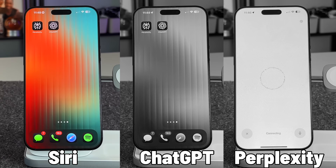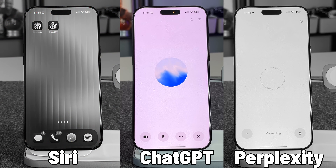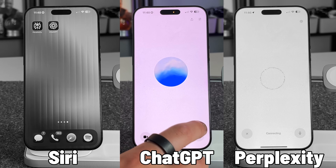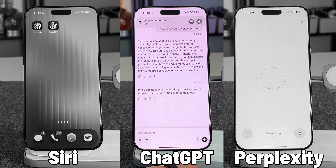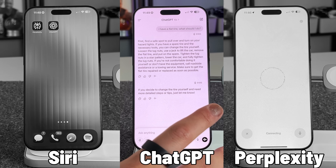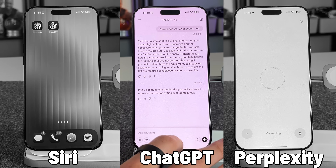Now let's try ChatGPT: I have a flat tire, what should I do? It told me to find a safe spot and turn on hazard lights, then walked through the full process — noting whether you have the right tools to do it yourself or what to do next to get help. There's also a ChatGPT feature where you can pull up a video feed, point it at something, and ask questions based on what it sees. ChatGPT definitely gets a big win here.